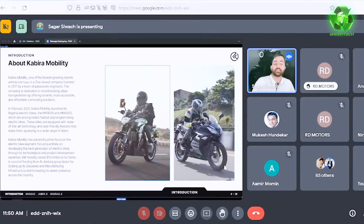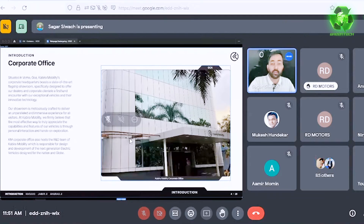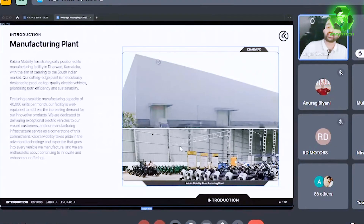We are a Goa-based company, started in 2017. We launched in February 2021 with Kabira Mobility. Kabira Mobility is introduced with a core team. We have a manufacturing plant in the South Indian market with a production capability of 40,000 units per month.